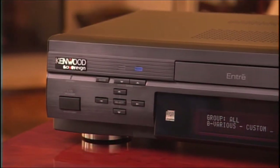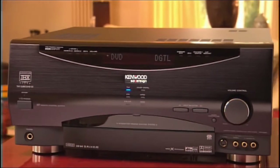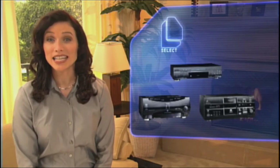So far, we've talked about the Entree Entertainment Hub, our DVD players, and our receivers, and shown you that by connecting any of them to your current home theater system, you'll receive a wealth of benefits. Now let's look at how these units tie together to give you a completely integrated home entertainment system.